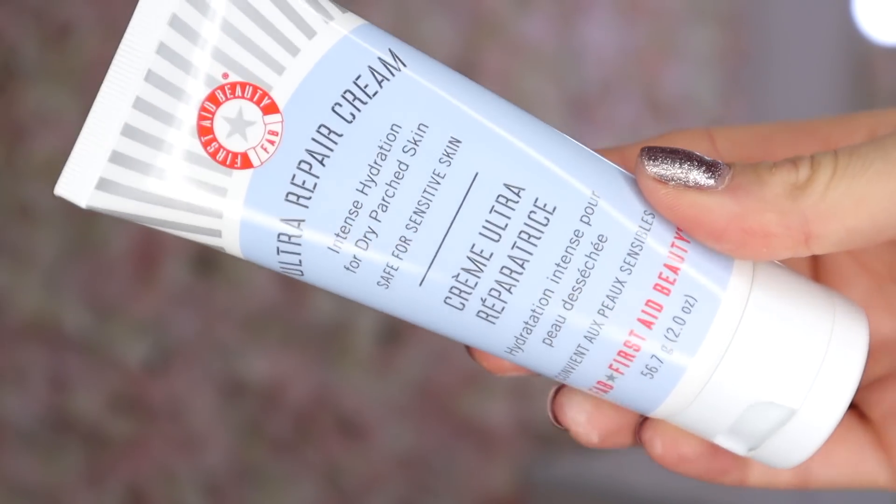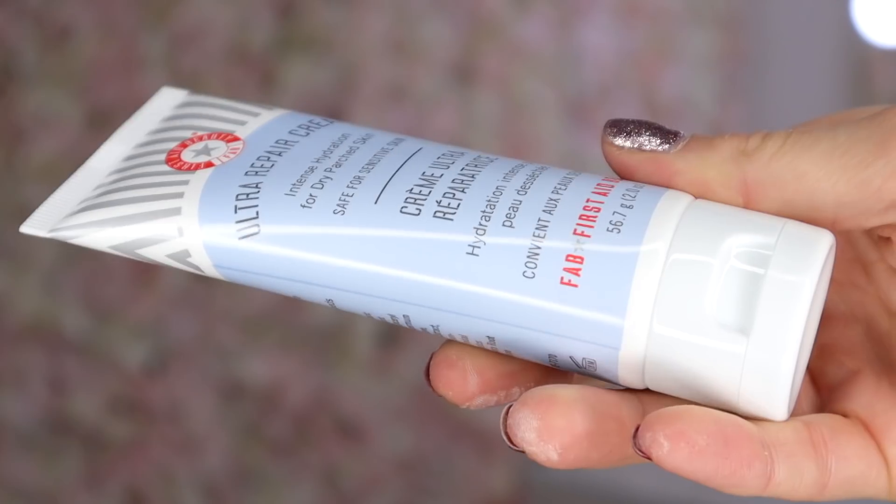Door number four — this one's quite heavy. Here we have First Aid Beauty. This is the Ultra Repair Cream — Intense Hydration for dry, parched skin. Apply as needed from head to toe throughout the day, so it's a face, skin, and body moisturiser. This is a fabulous brand; I've tried this before and their products are super hydrating. I love the fact that they're great for sensitive skin. It's very, very gentle in scent.